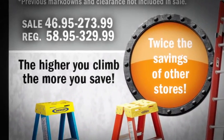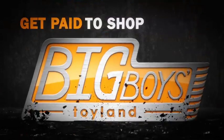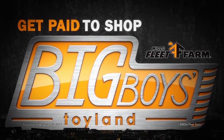The more you buy, the more you save. It's like getting paid to shop. Big Boy's Toyland at Mills Fleet Farm.